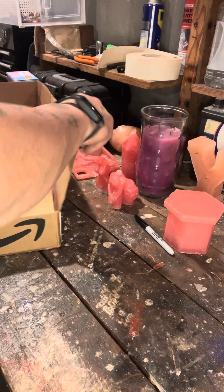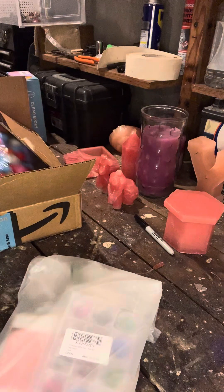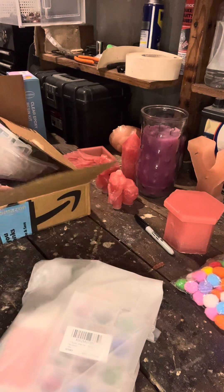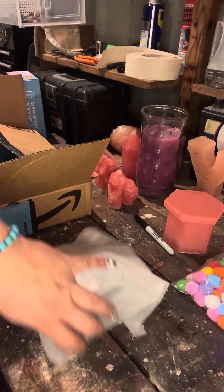Last but not least, my manager at work gave me all of her old resin stuff because she no longer does it. I have no idea what I'm going to do with those, but I'm going to think of something. Tic-tac-toe board — could be a lot of fun.